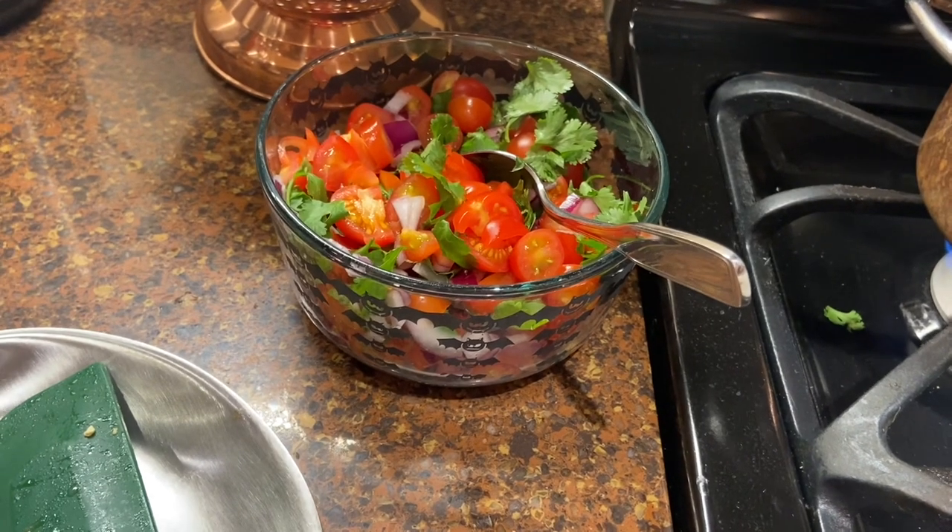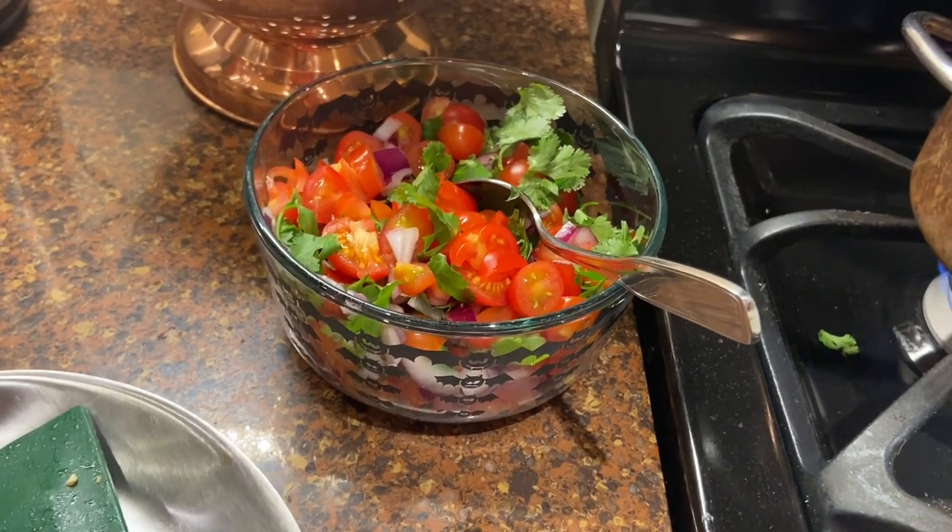I also have sour cream, cheese, lettuce, avocados, the works, and low-carb tortillas.